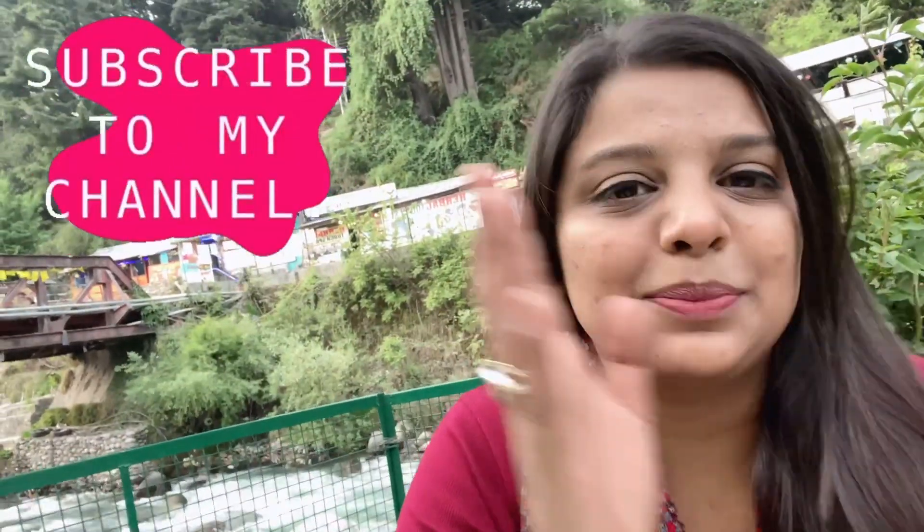And that was it for the Old Manali vlog. Thank you for watching. If you liked it, don't forget to like, share, and subscribe — you know the drill! There are also many exciting things to see in Manali, so stay tuned. Till then, travel safe, nomads!